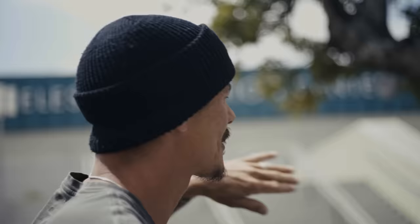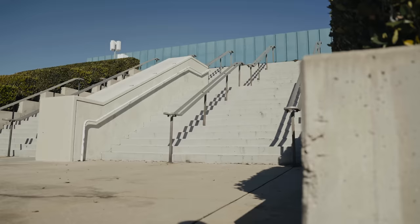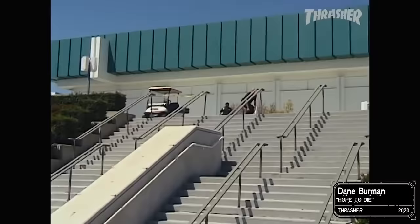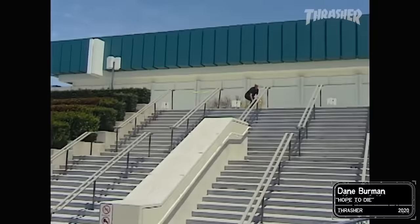There's a spot around the side of the convention center, away from this big hubba we're looking at right now — it's kind of out of the way, a weird part of the road. It's a similar kind of hubba that goes halfway down this double set, and there's a rail on the top of it that goes flat and down. And Dane just saw it himself and went and did it. It's always nice to see someone finding a new spot on an old spot that's right in front of everybody else. That's magic.